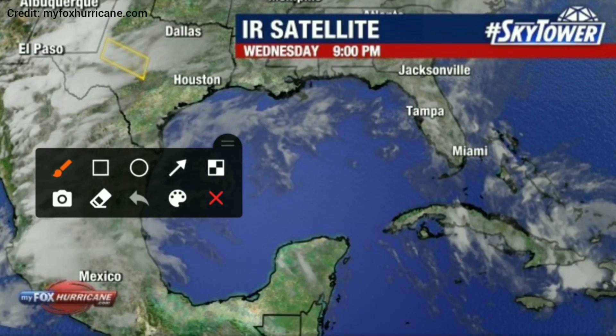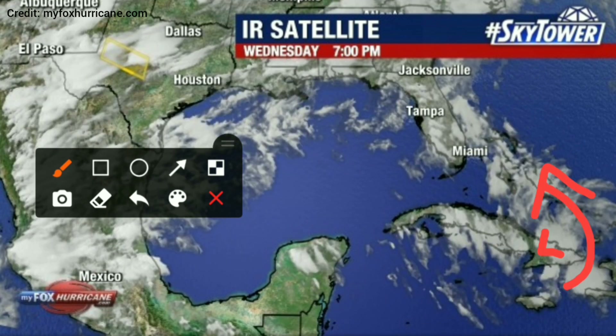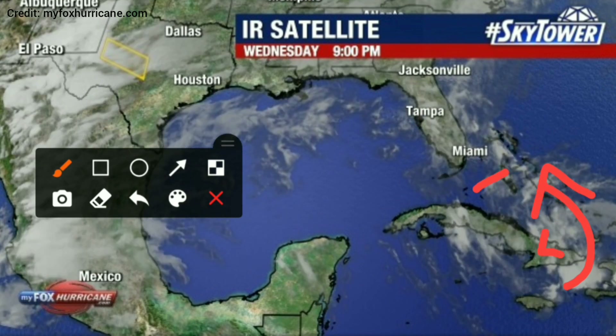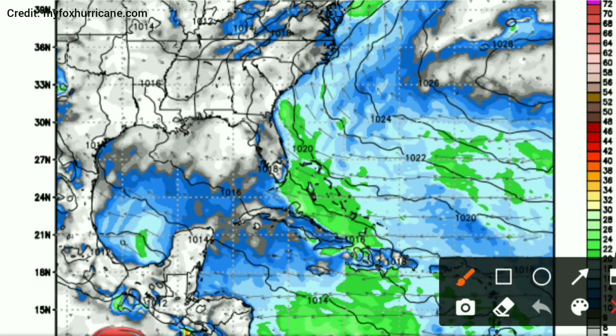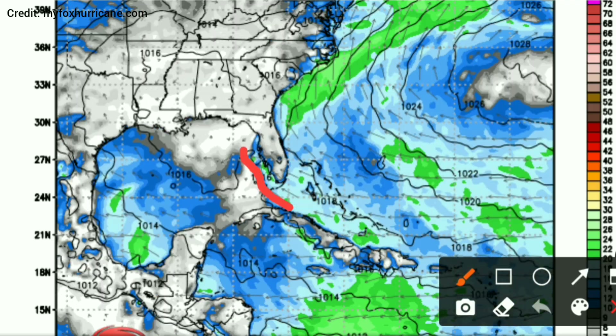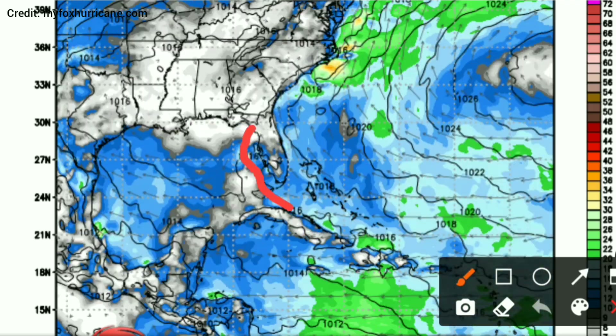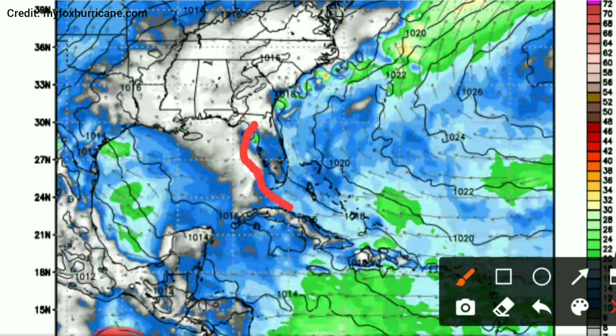On the other side of the continent, this storm system over between the Bahamas and Cuba is gathering strength. You can clearly see the clouds spinning around a point around the eastern tip of Cuba. According to the models, this thing should start to really get its act together by tomorrow morning, and then you'll start to see it move towards the west and then up the west coast of Florida, just offshore, as shown on that path there.